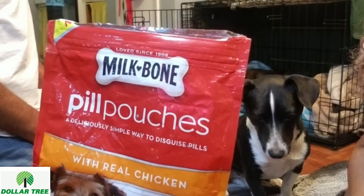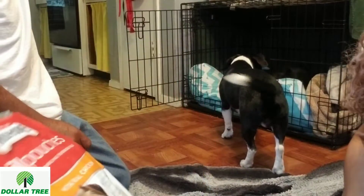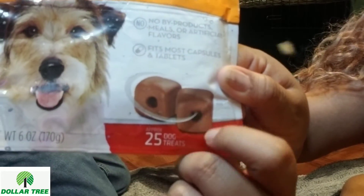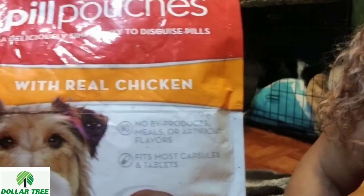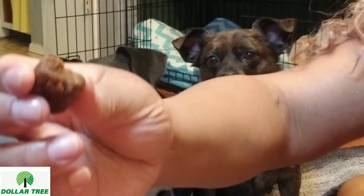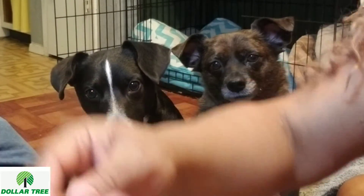These are from Milk Bone. These are called pill pouches. These are cool because if your dog needs to take medicine, you can put the pill right in the middle, which is cool. And the flavor is real chicken. These are super, super soft. You can see the hole where you can put the pill. These are all broken, but that's cool.